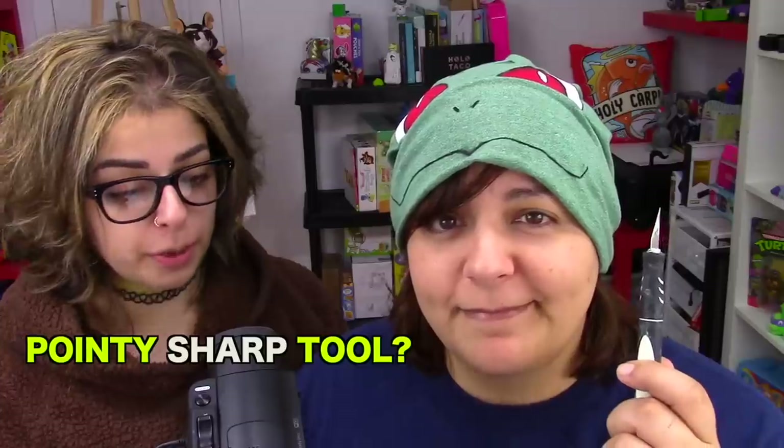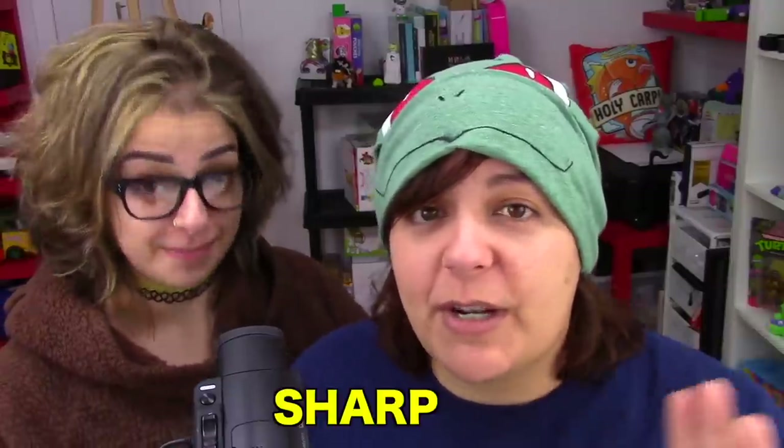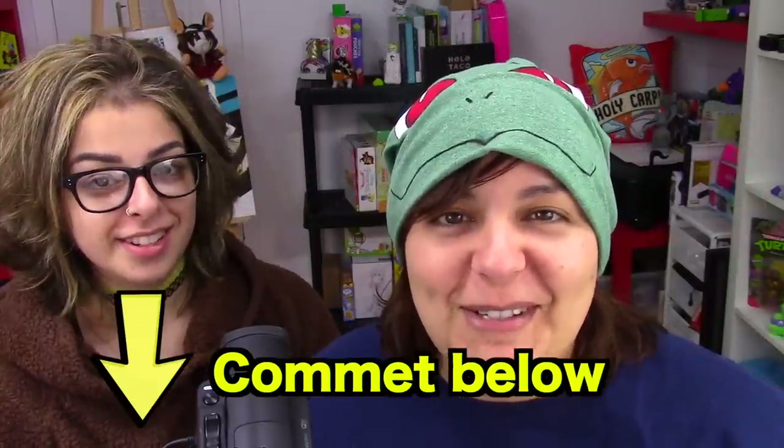All right, time to see what we get inside. Let me know in the comments section below whether or not I should give her a sharp pointy tool permanently — yes or no. I say nay.